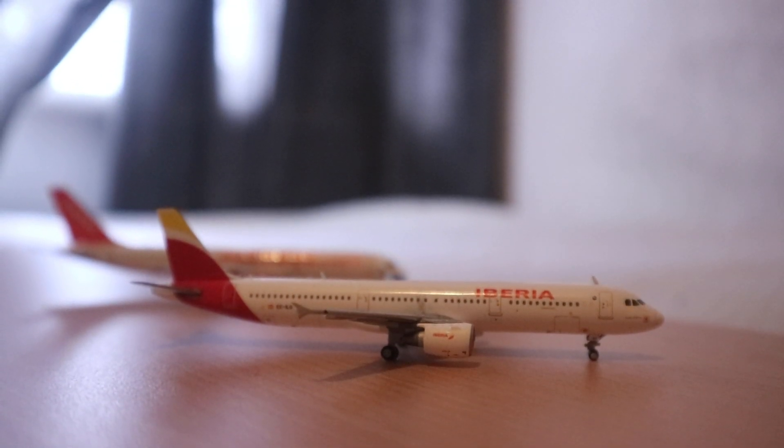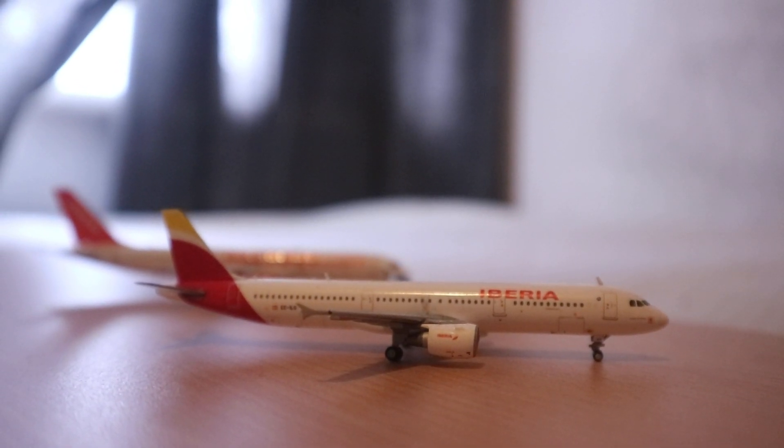Hello everybody and welcome back to another instalment of my 1 to 400 scale model airport series. We've got no new models and no new routes, but we've got one new service today. I'm sorry I haven't uploaded for a while — I've got no excuse. Anyway, we're going to get started. I've got a brand new airport.